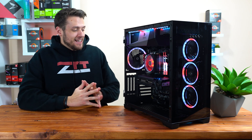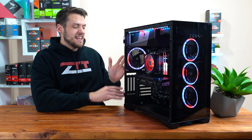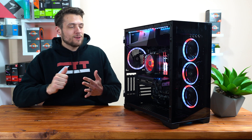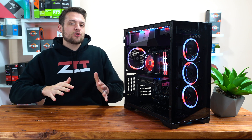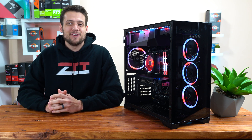In today's video, we're going to be taking a look at how to build this ridiculous $1,250 PC that can game, live stream, and even create some content. But most importantly, Antec is doing a huge Christmas giveaway, so make sure you stay tuned throughout the video. Let's get into it.